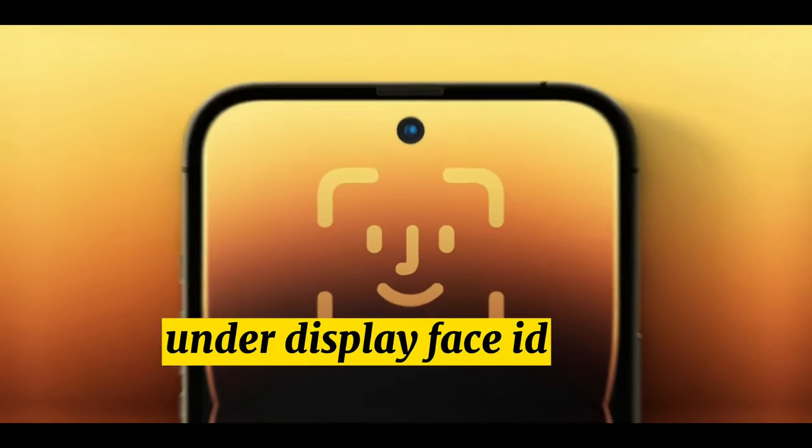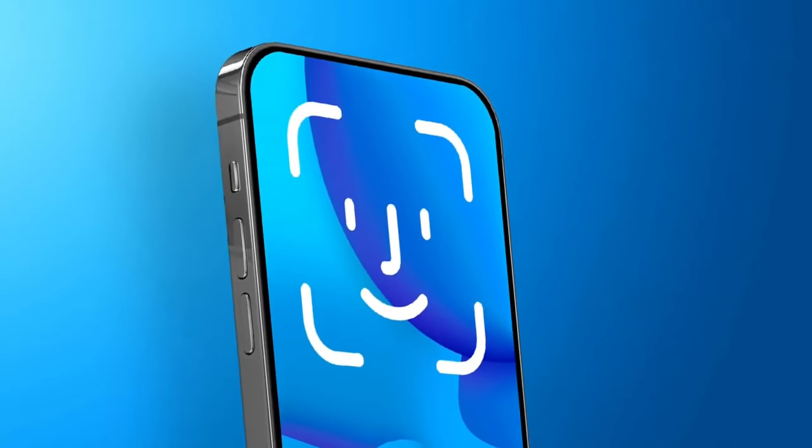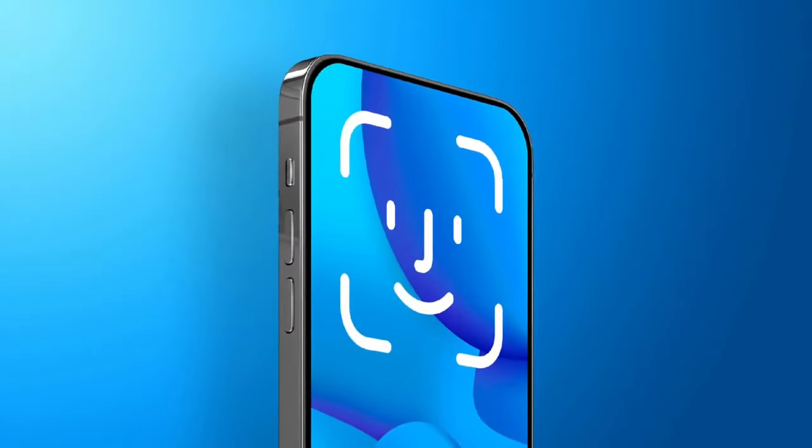Under-Display Face ID. There were rumors that the iPhone 16 Pro models could adopt under-display Face ID technology, but now it appears that under-display Face ID might not be coming until 2025.